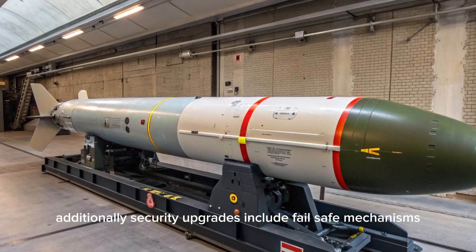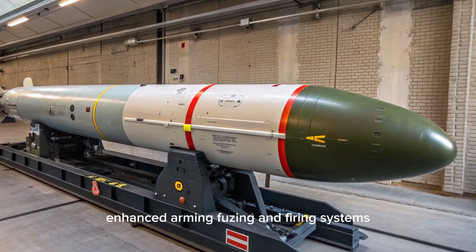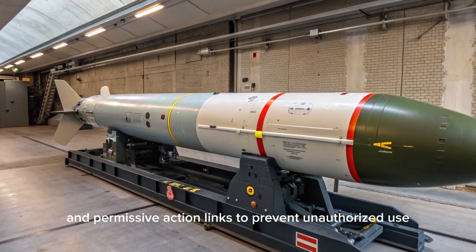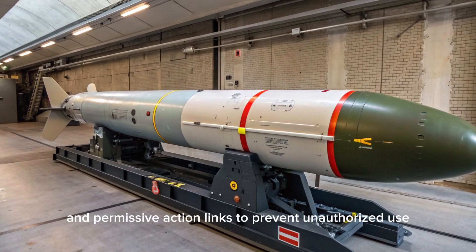Security upgrades include fail-safe mechanisms, enhanced arming, fuzing, and firing systems, as well as improved detonation control and permissive action links to prevent unauthorized use.